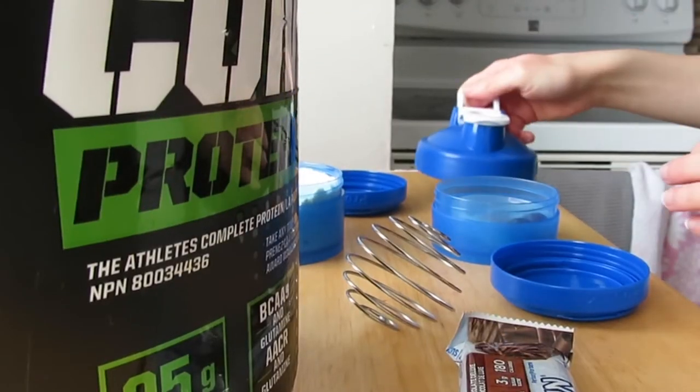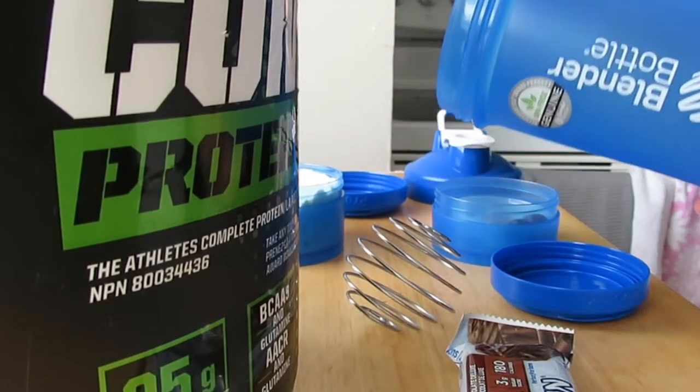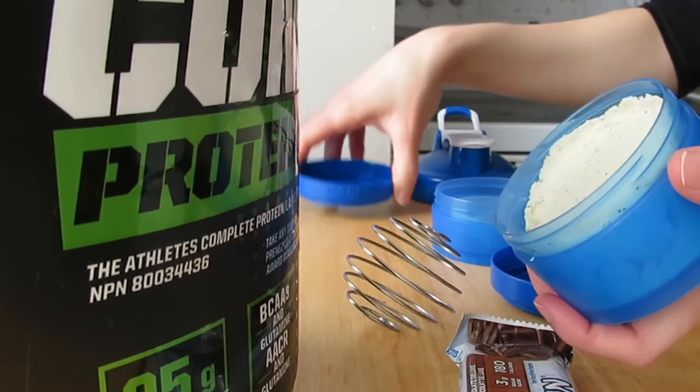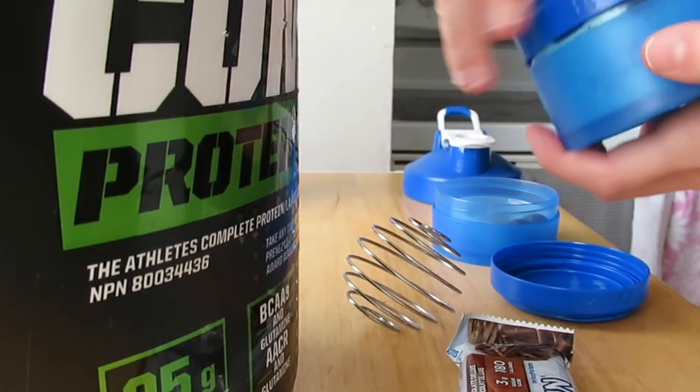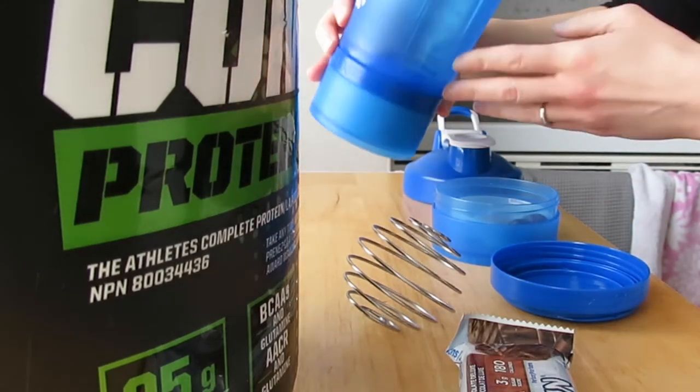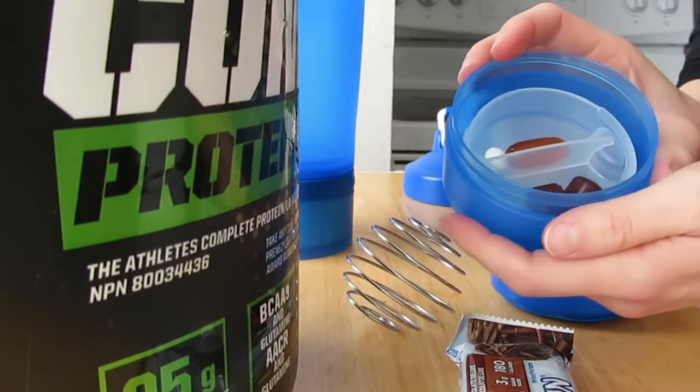I've also been loving these protein shake bottles — I got them from Bed Bath and Beyond for about $16 and they are amazing. They hold pills and protein powder, which is very convenient when you want to go to the gym without bringing a baggie of powder. You can attach the compartment to your bottle and bring it to the gym. I put vitamin D, fish oil, and multivitamins in there and take those daily just to keep a healthy body.